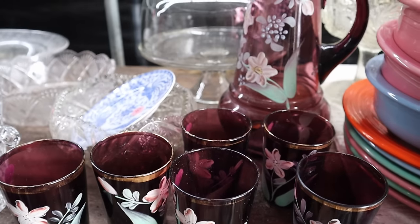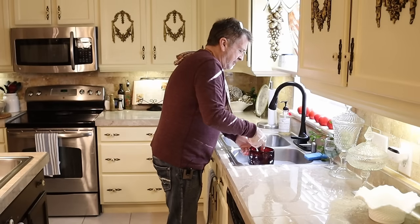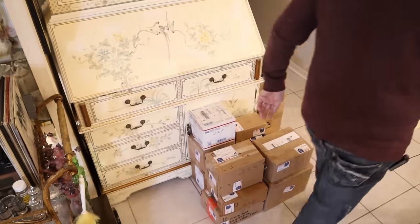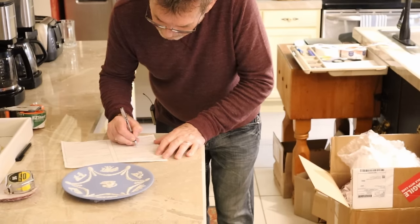Folks, come on over. We've got the haul from Daytona Flea right here on My Take on Home and Garden. I promise you that haul from Daytona Flea — it's not a truckload, but it's a good load, and we're going to have fun with it. Let's get going today.